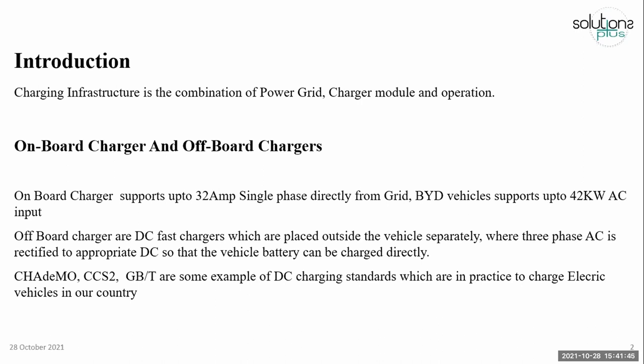Off-board chargers are DC chargers. We are going to explain about these off-board chargers, because charging stations are made up of off-board chargers.